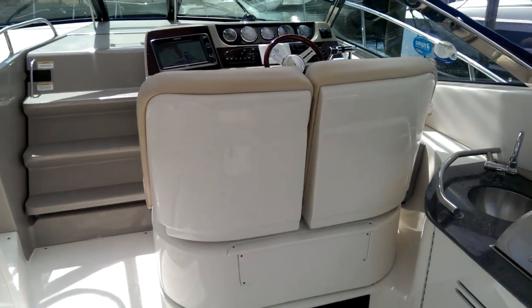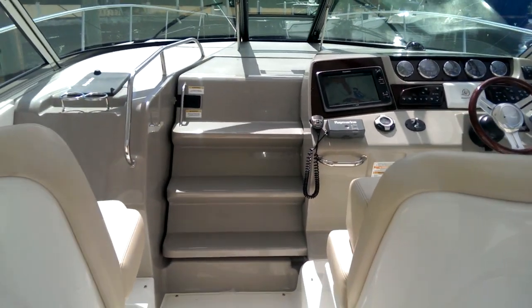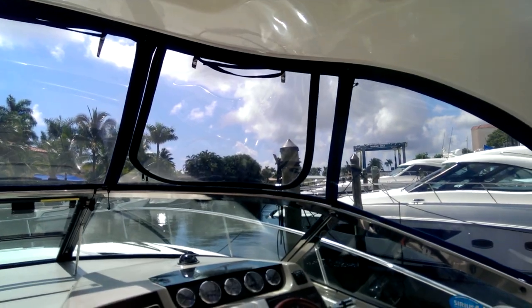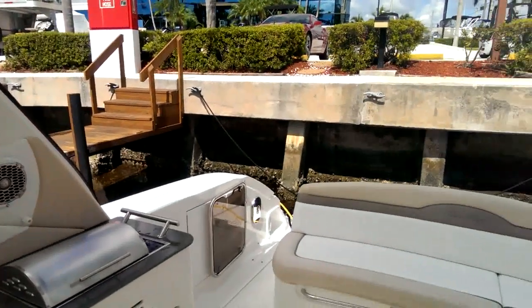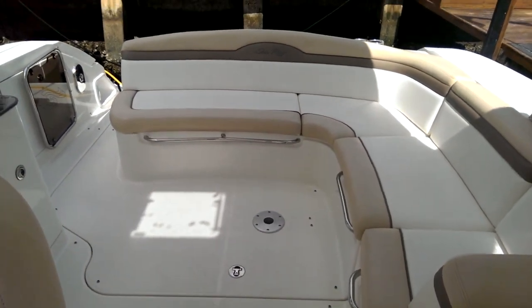Double helm seat is great. It actually will spin around when you're entertaining at the dock so you can enjoy the rest of the boat with others. Nice big walkthrough windshield. The customer actually put U-zips in the Isinglass so he doesn't have to take it down — he can just roll up the curtains there and make life easier. Big expansive cockpit here. There is an optional teak table that comes with the boat for back here.